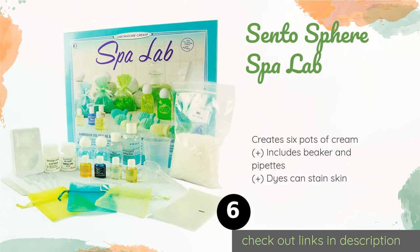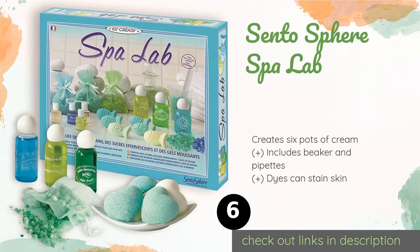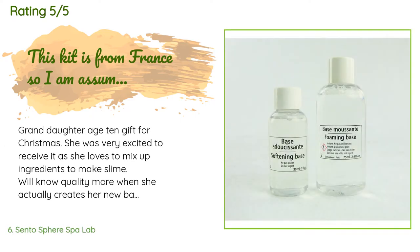Number six is the Cento Sphere Spa Lab. One of the biggest challenges with middle schoolers is convincing them their classwork is something they'll really use later in life. The Cento Sphere Spa Lab explains where beauty products come from, so those interested in a career in cosmetics can get a proper foundation. This product is available on Amazon for $27, with an average rating of 4.3 stars from more than 180 customer reviews.